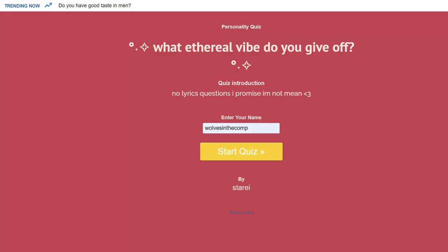Alright, so today's quiz is 'What ethereal vibe do you give off?' Let's jump right in. Question one is choose a picture to be teleported into right now, and all the photos seem to be of various locations.